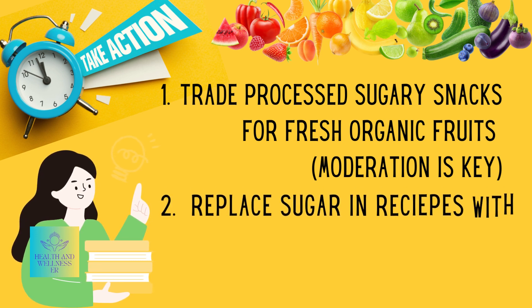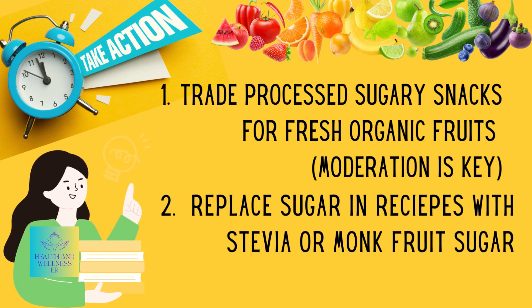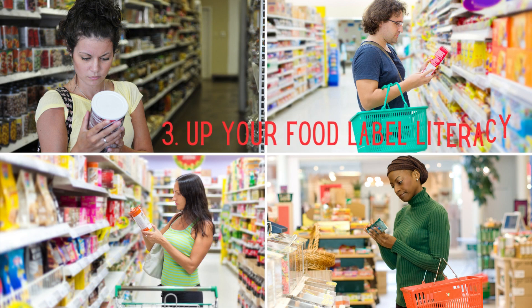Venture into a world of recipes that feature natural sweeteners like stevia. Bid farewell to refined sugar while relishing sweet flavors. Elevate your food label literacy — equip yourself to spot and sidestep hidden sugars during grocery hauls.